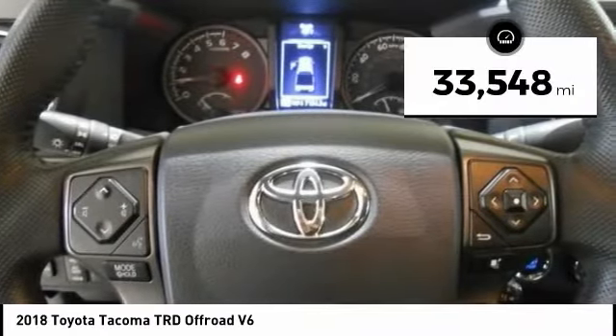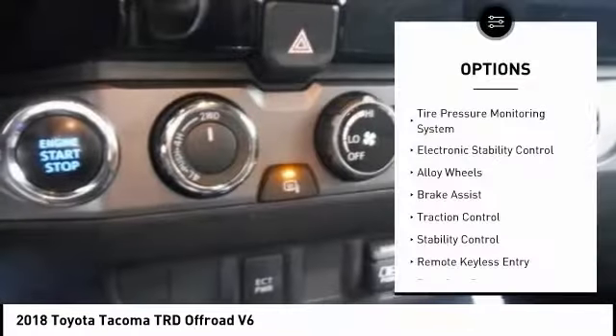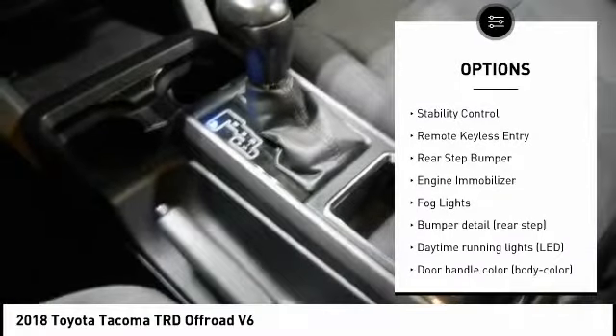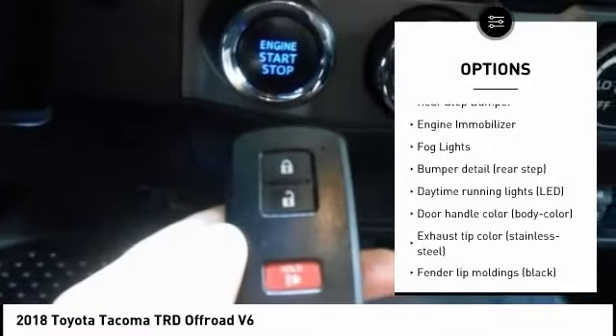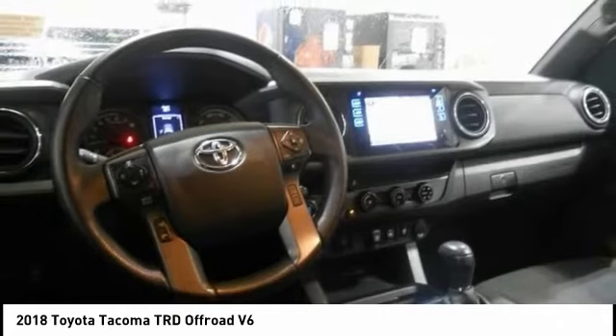This vehicle has less than 35,000 miles. Here are some of this vehicle's great options: Tire Pressure Monitoring System, Electronic Stability Control, Alloy Wheels, Brake Assist, Traction Control, Stability Control, Remote Keyless Entry, Rear Step Bumper, Engine Immobilizer, Fog Lights.